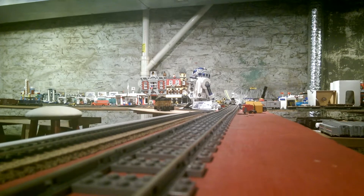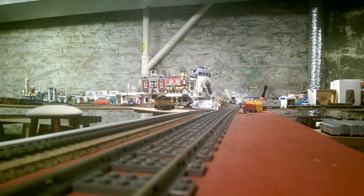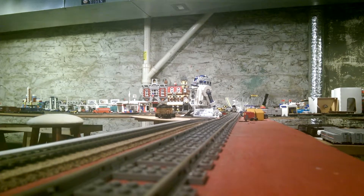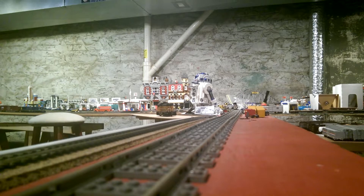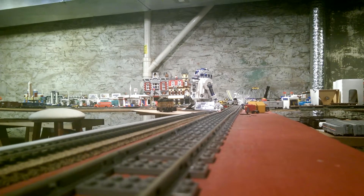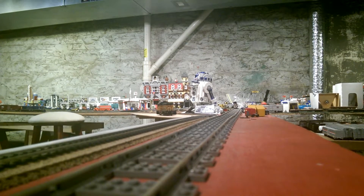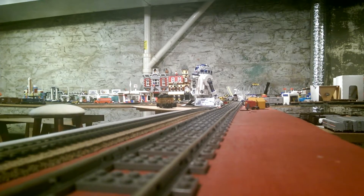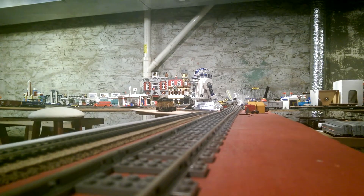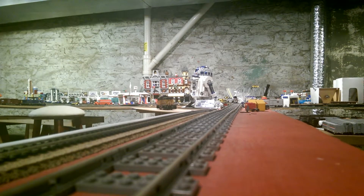Just watching it, getting back to the old back end of 5252. Next up is NS Heritage Unit Norfolk Western 8103. Again, another one by Athearn RTR with DCC on it.